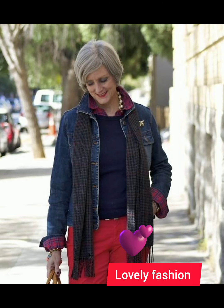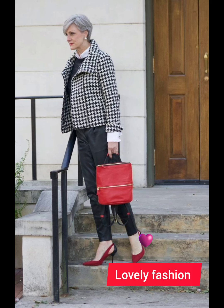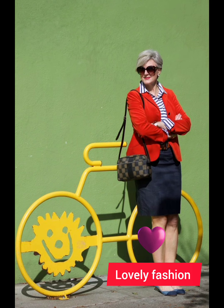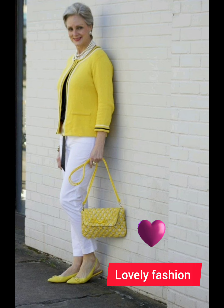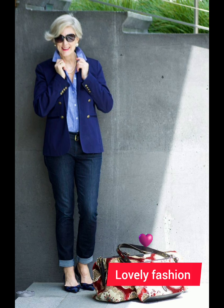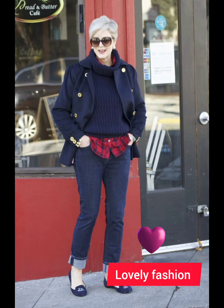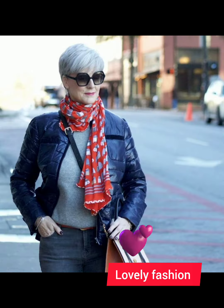Watch till the end — this is a very trendy and beautiful collection for women who want to look different and gorgeous. Don't miss a single style, because each style will give you a different and amazing idea. You can also visit my channel to view beautiful collections for the 50 plus age group, and please share this video with your friends.